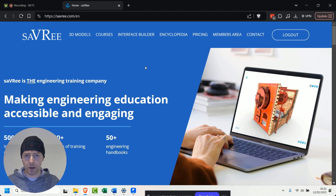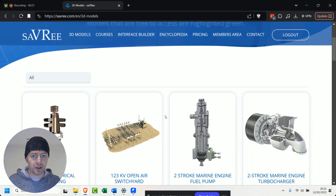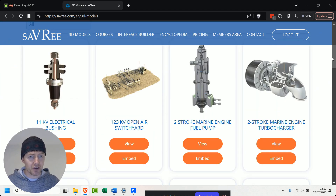Hi, I just wanted to do a quick video to show you some of the stuff I've got planned for LinkedIn and also a little bit on YouTube as well. For a long time now, I've been wanting to go through the 3D model database and just talk about stuff.